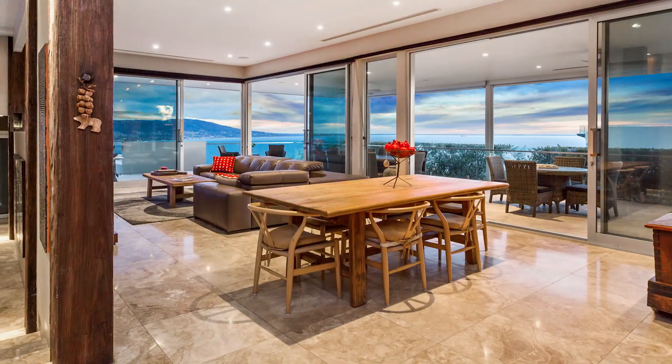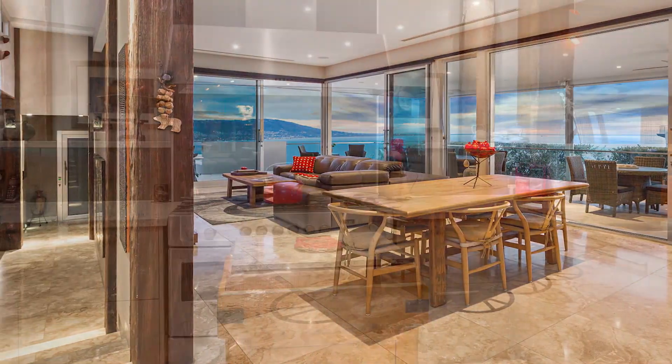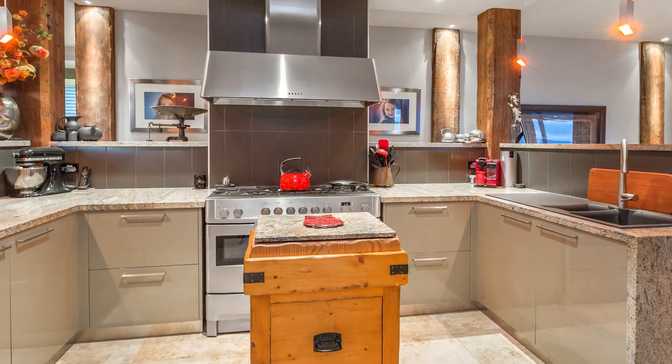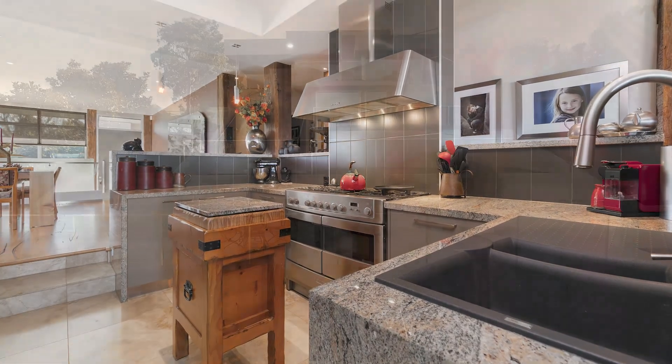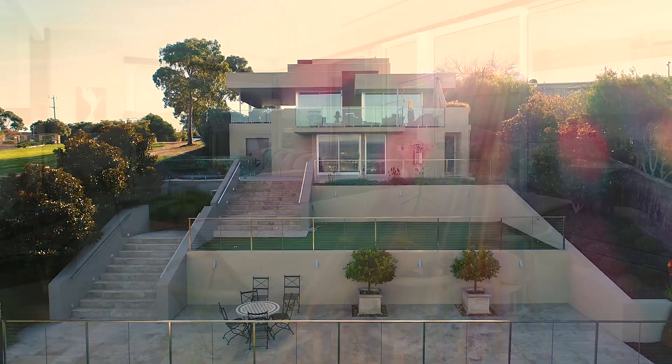Making stunning use of travertine and reclaimed timber pillar from Sydney Harbour, a connoisseur's granite kitchen with all-meal scullery sits in the heart of the home, while a choice of exquisite living areas beckon.